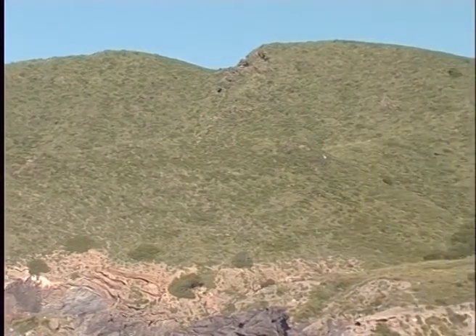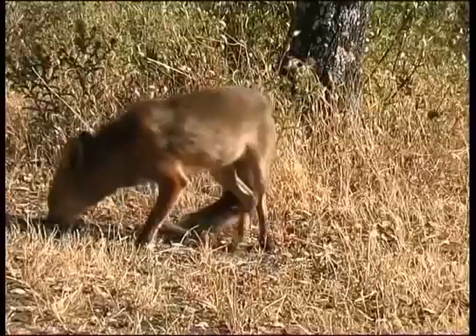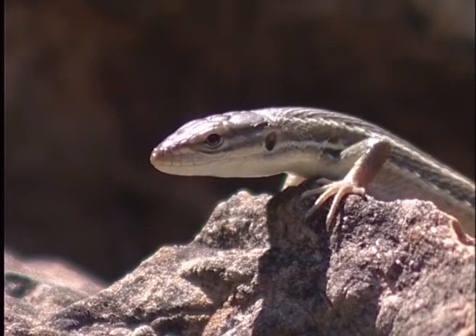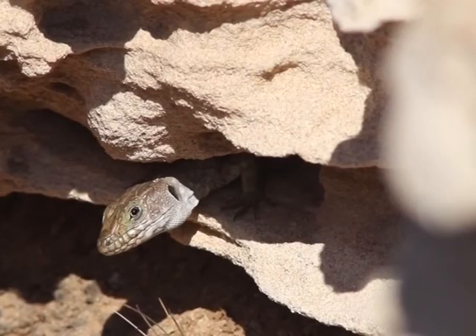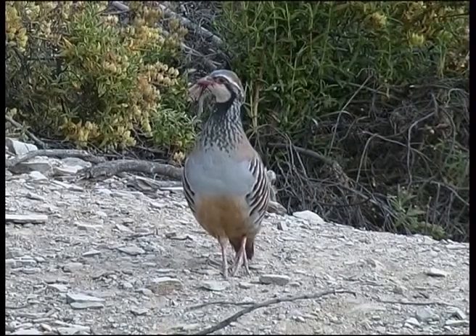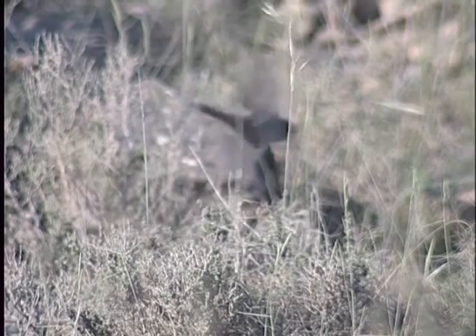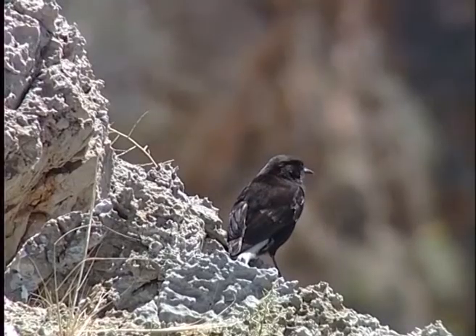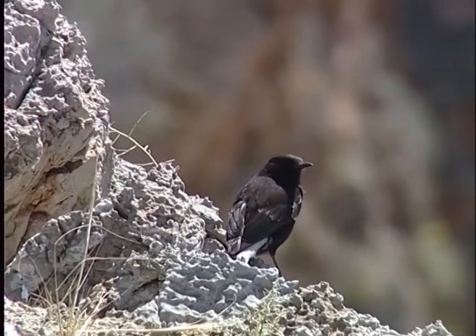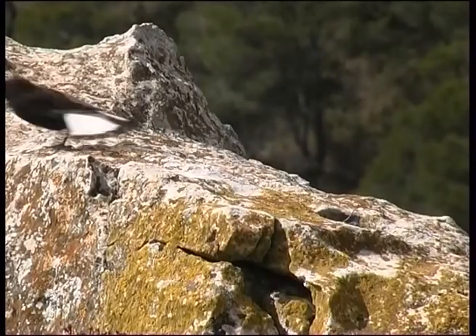The non-wooded areas covered by bushes of various kinds are the favourite habitat of many other animal species. Some mammals, such as rabbits and foxes, and various species of reptiles, such as the large psammodromus and the ocellated lizard, are common in these open areas. In areas dedicated to traditional crops, it is common to find partridges and other birds such as stone chats, crested larks, redstarts and warblers. One of the most representative is the black wheatear, which typically breeds in rocky areas and small cliffs, and is easily distinguishable by virtue of its black plumage, which highlights a striking white tail.